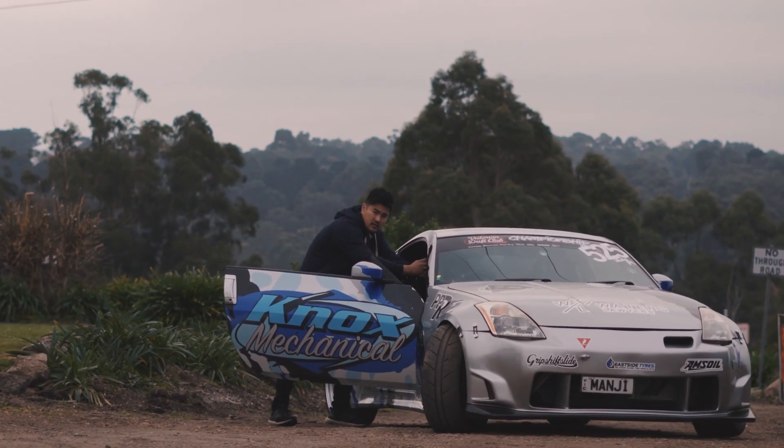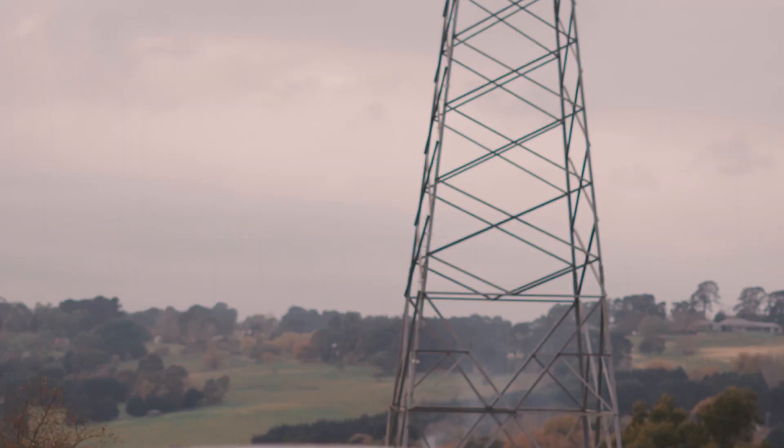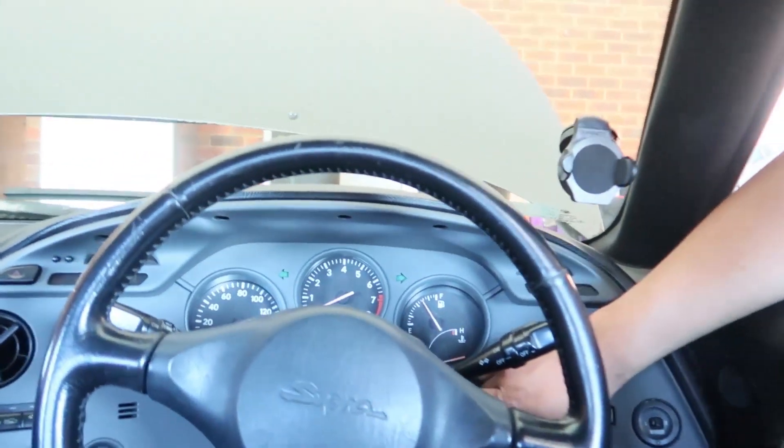Good afternoon guys and welcome back to another video. It is extremely hot today in Melbourne — I am sweating. It's about 31 degrees Celsius here, and you guys are going to see for the first time this beast runs. Let's do it. I'm gonna put you guys in the passenger seat over here.